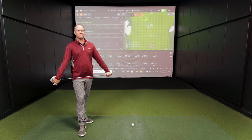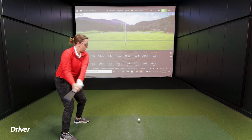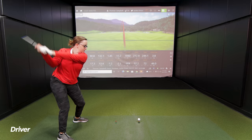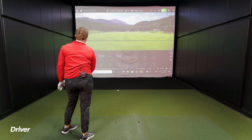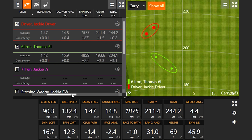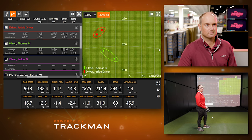Now onto driver. They'll look at Jackie's driver numbers and then discuss ways to increase driver speed. Jackie's club speed: 90.3 mph — right in her target range of around 90 mph. Trying to swing faster usually doesn't end well for her, so staying in that range allows her to be really efficient with contact. Total distance was 240 to 245 yards, which is great for 90 mph club speed.